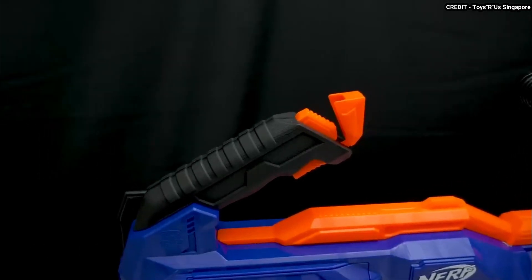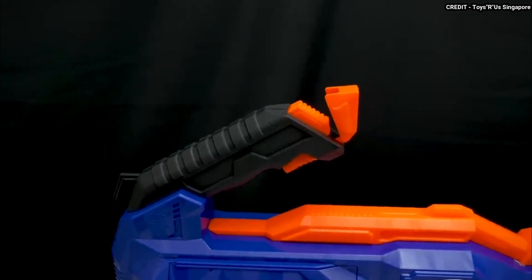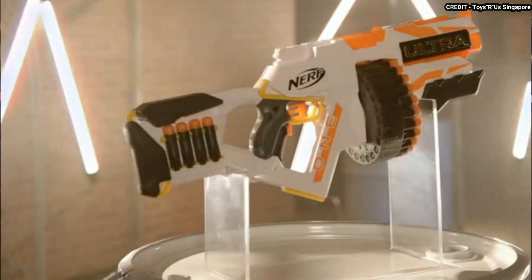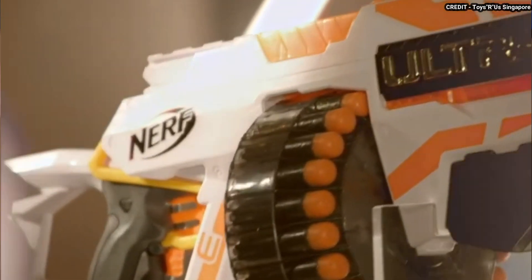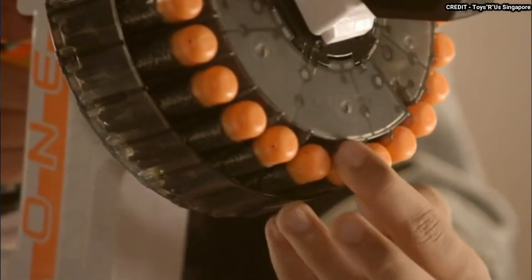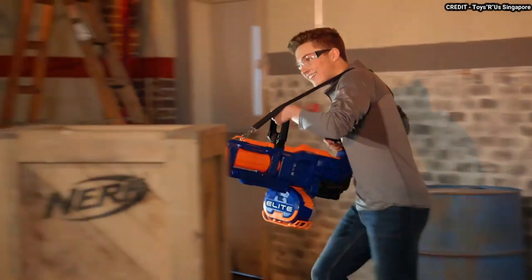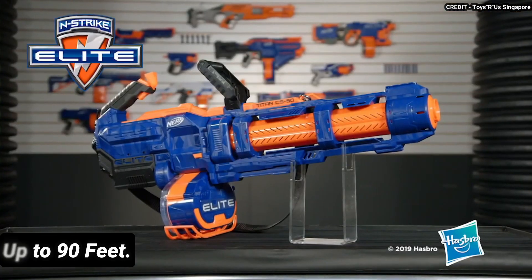It also comes with a shoulder strap and a handle for easy carrying and aiming. The Titan CS-50 is compatible with any Nerf Elite darts, so you can stock up on ammo and keep the fun going. It is one of the biggest Nerf guns available, with awesome performance and the ability to shoot darts up to 90 feet.